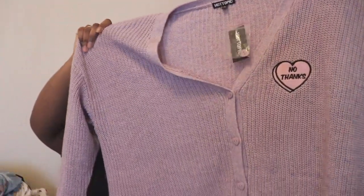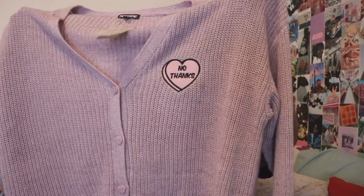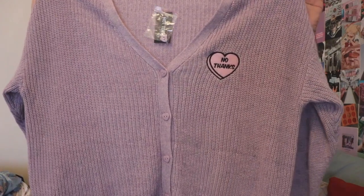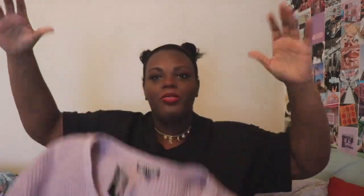Next up I picked up this purple cardigan from Hot Topic. It is new with tags and has a little heart right here that says 'thanks' on it — really adorable. I've been into cardigans again. Originally this was $44; I think I got it for $30. It's not that much of a discount but I really wanted it, so that's that.